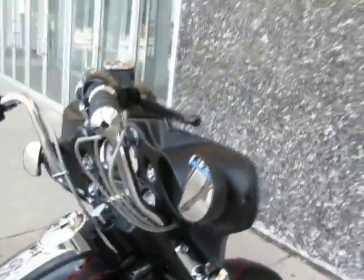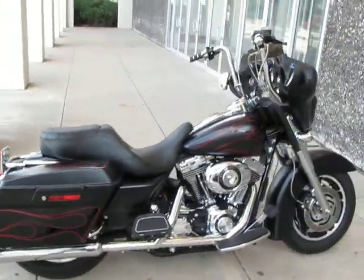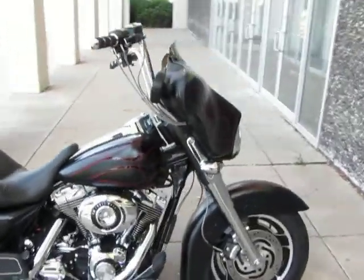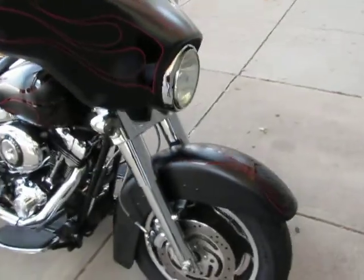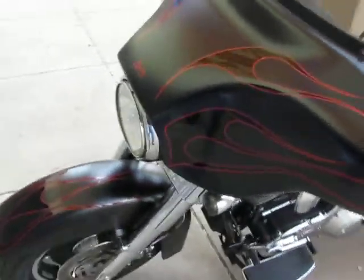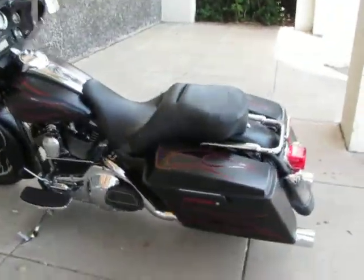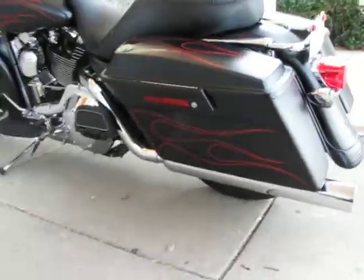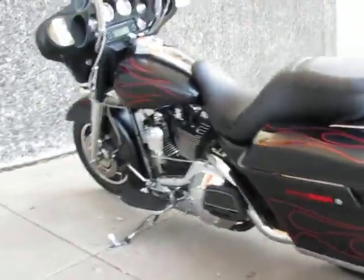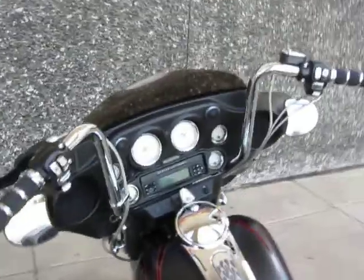This Street Glide that's been customized is brought to you by American Motorcycle Trading Company, Arlington, Texas — we're the home of the Dallas Cowboys and we want to be your motorcycle dealer. We routinely ship bikes like this all over the USA and all over the world, and we can ship this bike to you. So if you have any questions, give one of our sales people a call, or you can check us out online at saleharleys.com.